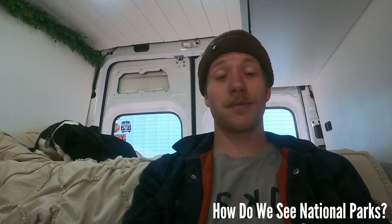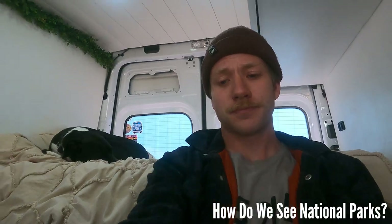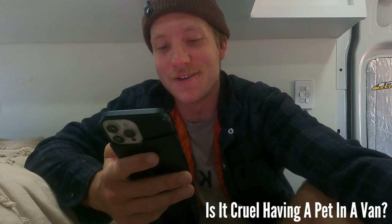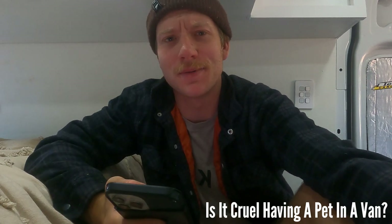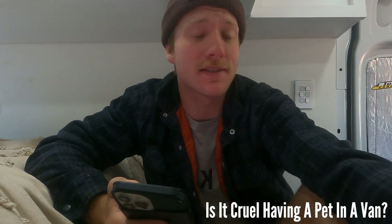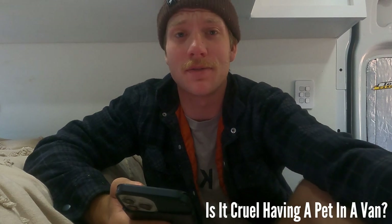Or if we're travelling with someone else, they usually just watch her for the day. Moving on - the last question, and probably the biggest question that we get asked, is: isn't it cruel to have a dog in a van? I'm going to read off the phone for this one because there's a lot to say. We've had Coda since she was 12 weeks old and all she's ever known is the van, so I guess you could say we've raised her to be comfortable in here, and we've found that to be very true.